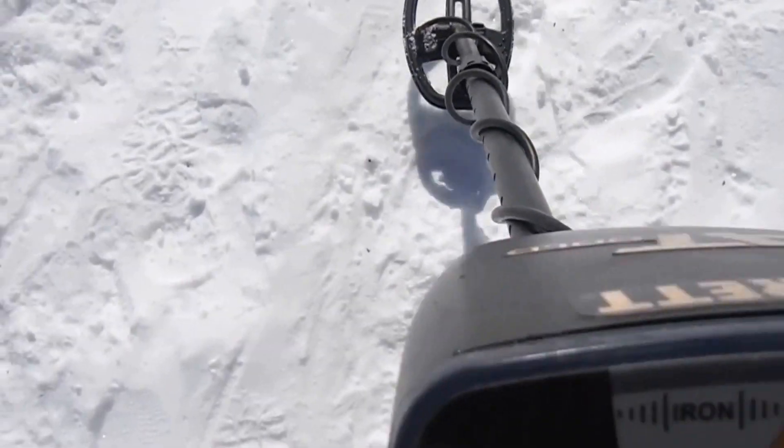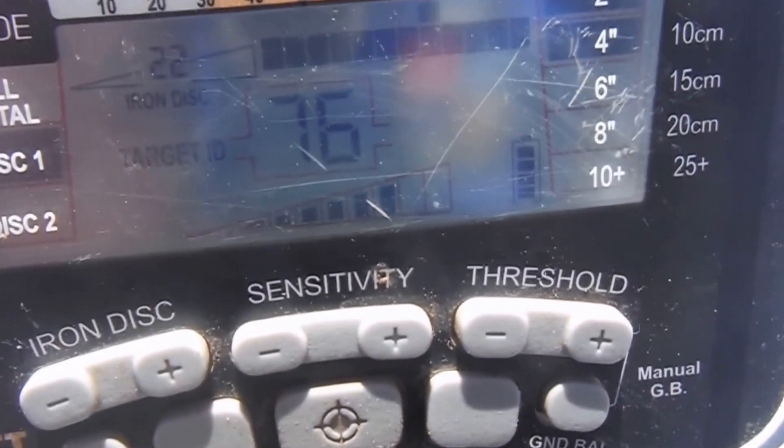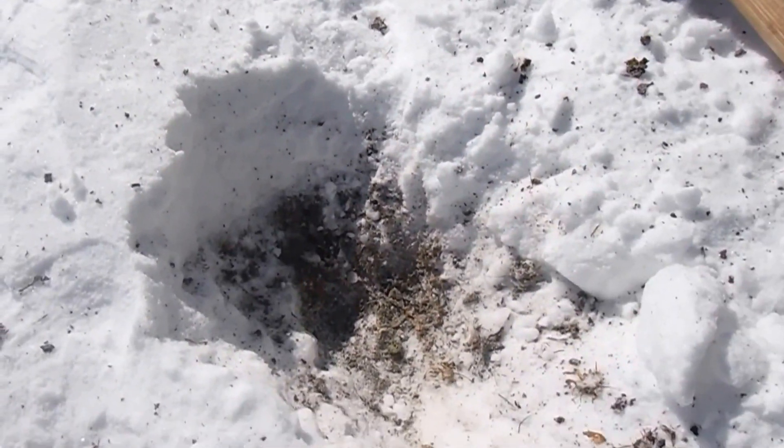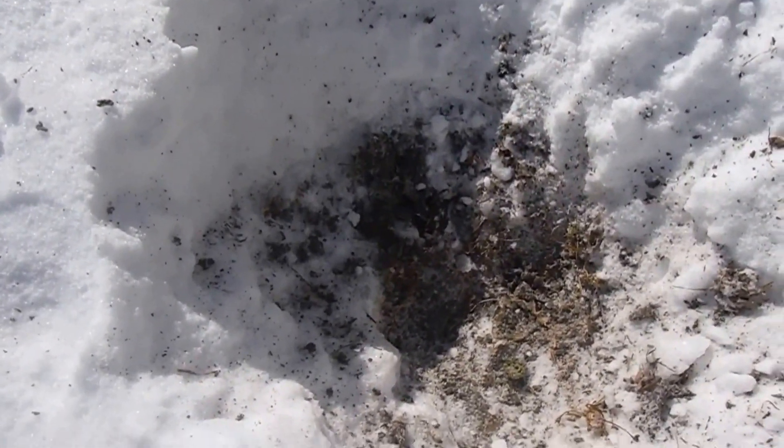This looks like it could be okay. It's reading up around 70, 75 — looks like a good signal. It's not very deep, so I might be able to get to this one. One big problem about metal detecting in the winter is you've got to turn up a lot of good targets because they're just too deep. The best thing is to try to remember them for the spring. Well, old man winter wins again — frozen out. Good signal, but that's the way it is. Let's see if we can find something that's not in the frozen ground.